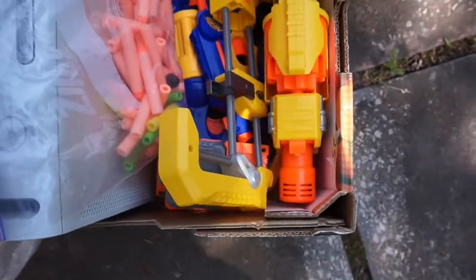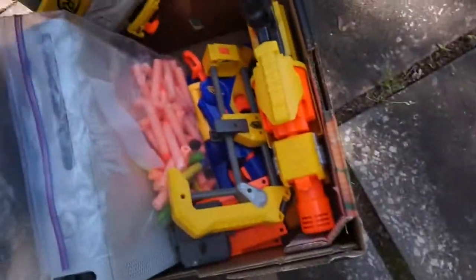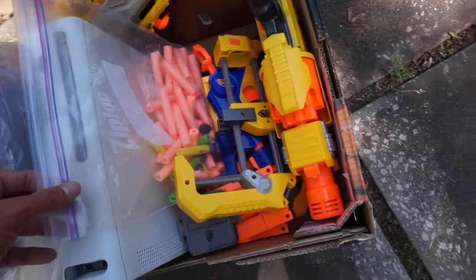I got a whole Nerf gun lot here. These guys actually sold for pretty good money with the bullets for $15.